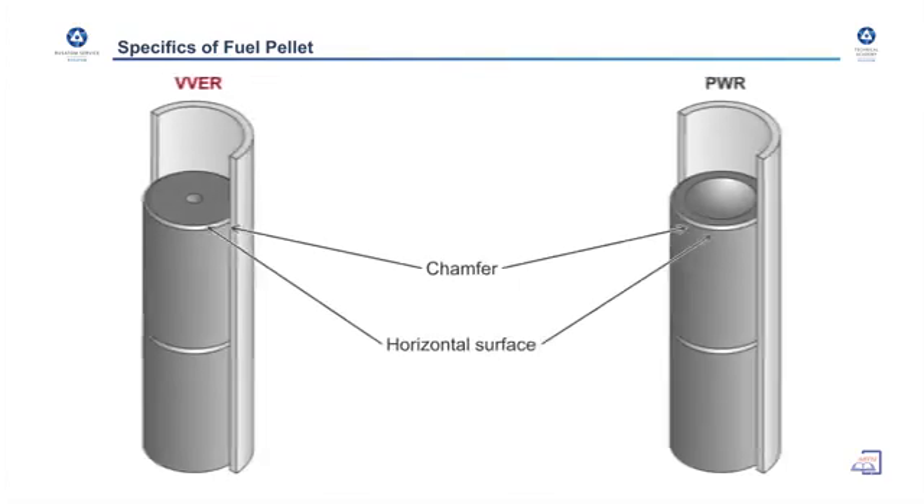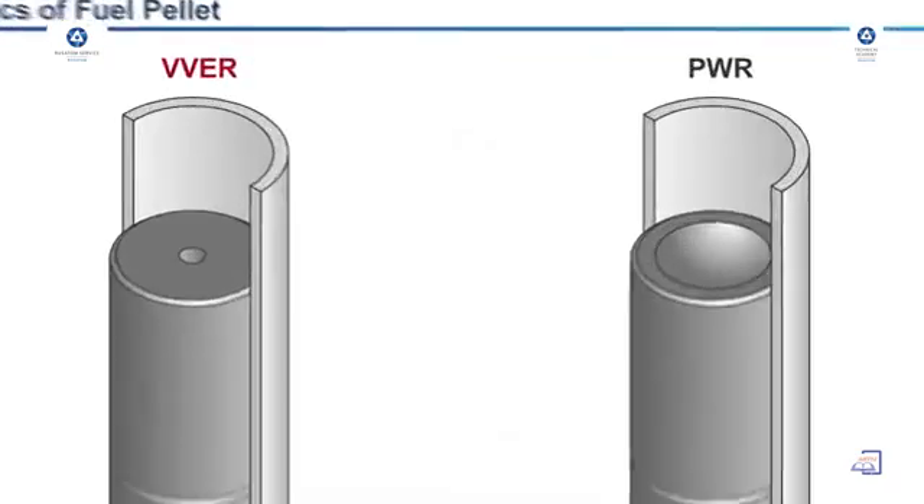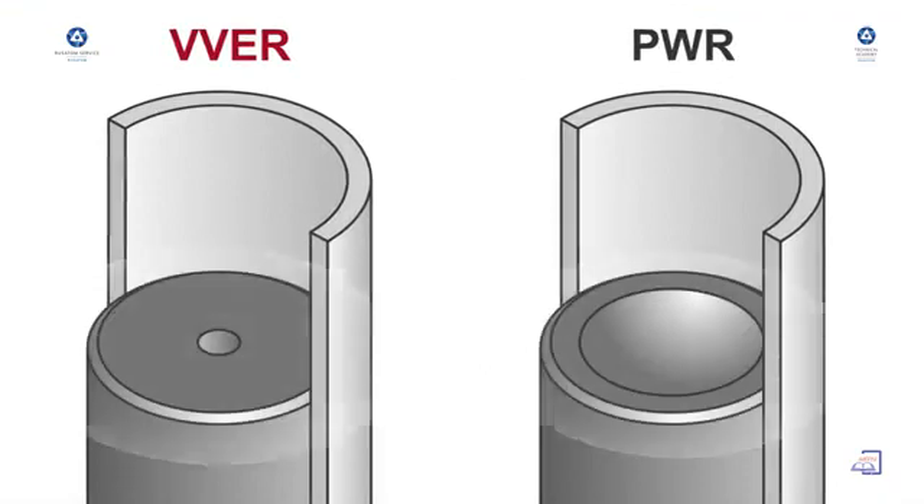This slide shows the specifics of the fuel pellet. In the Russian type of reactor, there is a central hole in the fuel pellet, whereas in the Western type they don't have this. Why do Russians need a hole in the fuel pellet? When swelling of the fuel pellet occurs, the hole allows fuel material to move inside the pellet, stabilizing the swelling. Also, since the maximum temperature in the fuel pellet is at the center, during unfavorable transient conditions in the reactor, the probability of fuel melting for Russian type fuel is less than for Western type.